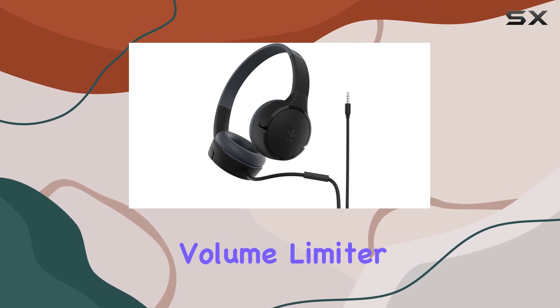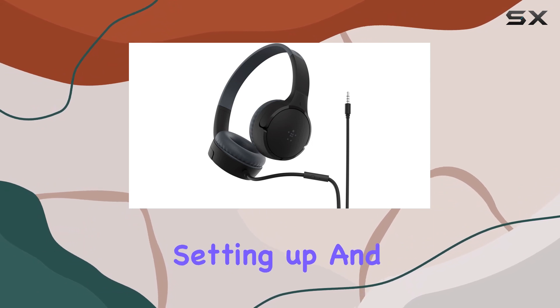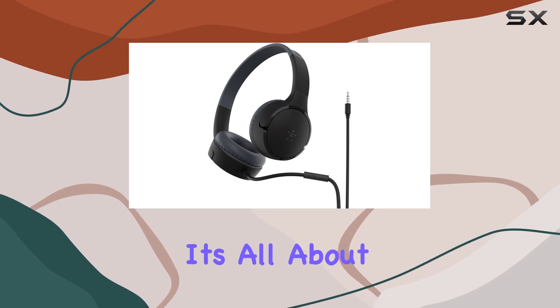The Belkin signature sound, tuned for kids, coupled with an 85dB volume limiter, prioritizes the safety of your child's ears without compromising on audio quality. Setting up and using these headphones is a breeze for kids, thanks to the simple one-button touch mic control on the cable — it's all about making the experience hassle-free for them.